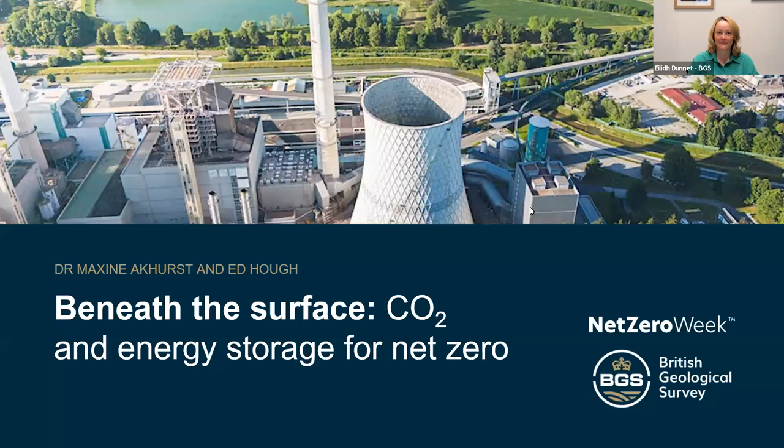Hello, we'll give everyone just a couple of minutes to join and then we'll get started. Good morning, everyone. Welcome and thank you for joining us for our webinar 'Beneath the Surface: CO2 and Energy Storage for Net Zero' as part of Net Zero Week, the UK's National Awareness Week.